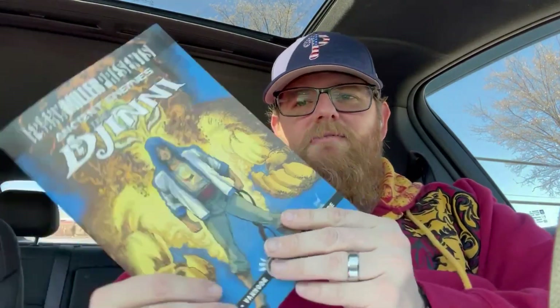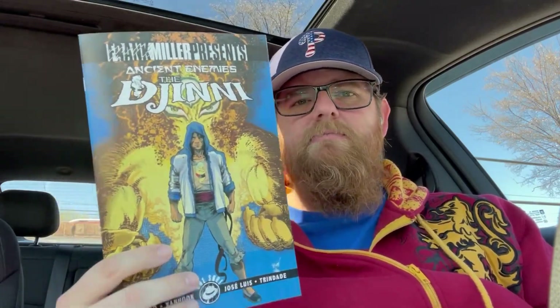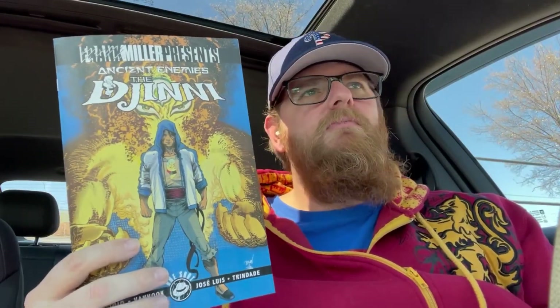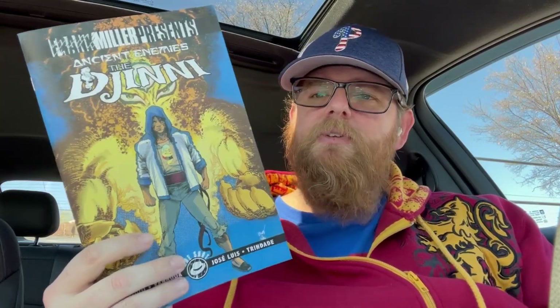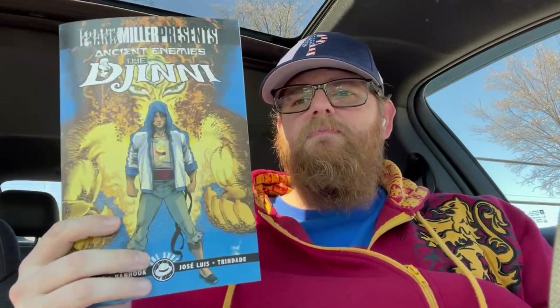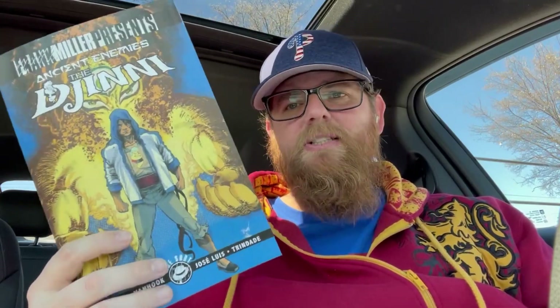And Frank Miller presents Ancient Enemies: The Djinn. For the Ancient Enemies series, if you've been reading that, this is like a one-shot side story that's supposed to give more of the origin of one of the main characters introduced in the last issue. I highly recommend the Ancient Enemies series — it's been fun.